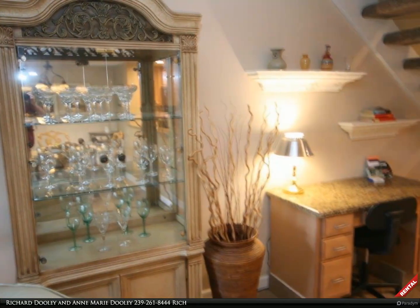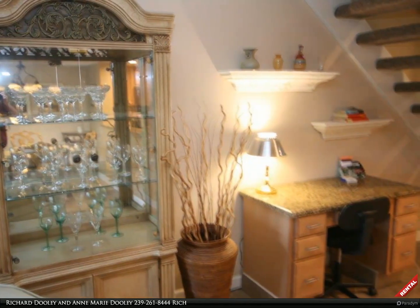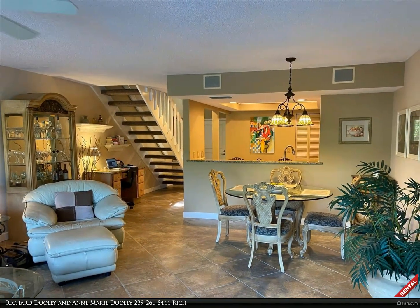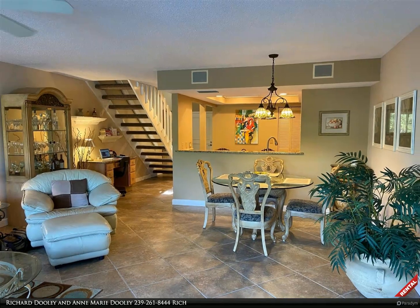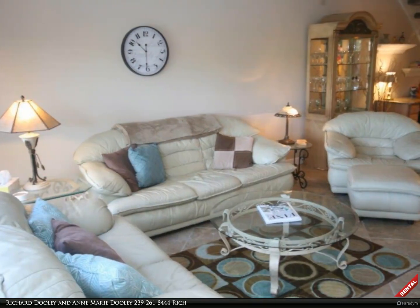Desk and china cabinet off the living area. Living area with dining area off the kitchen. Living family room.